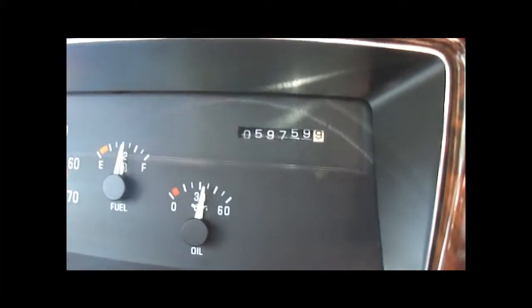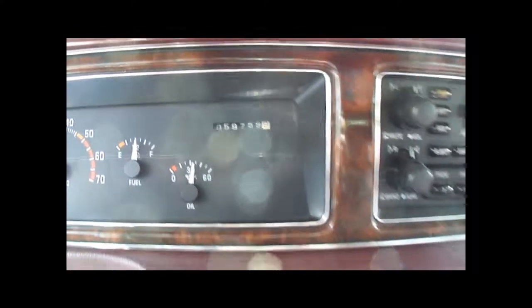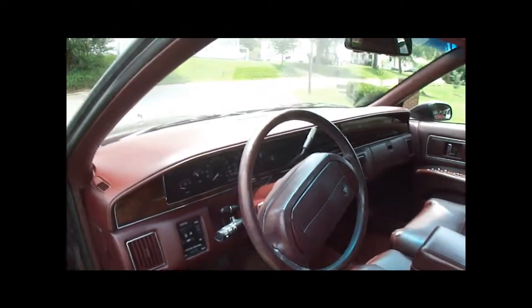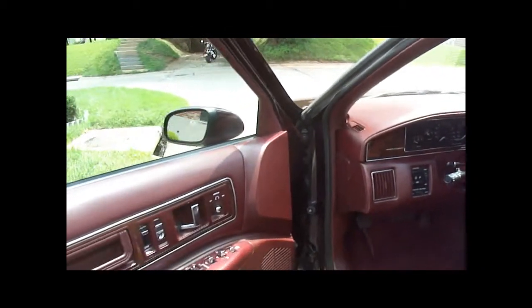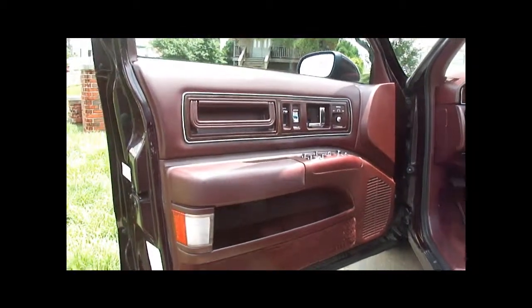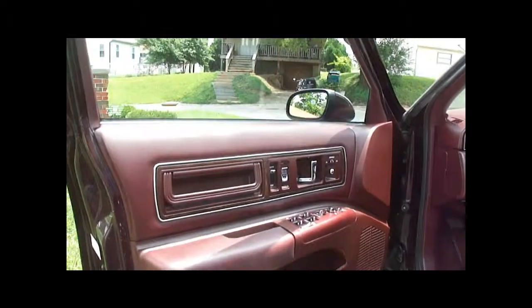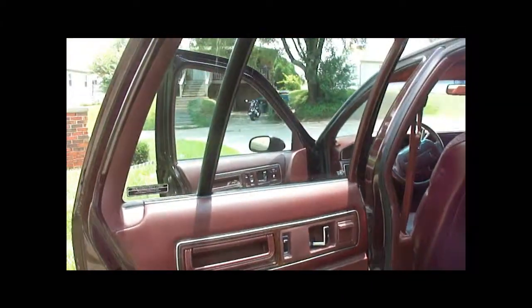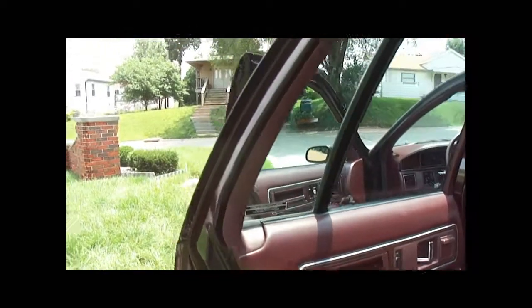It's got 59,000 original miles. Like I said, it's a one-owner vehicle. Well-kept. Power seats, power windows, heated mirrors. Everything appears to be in good condition. Door jams are pretty clean.